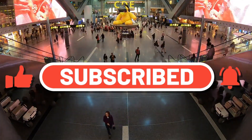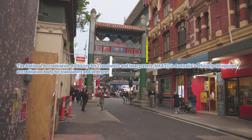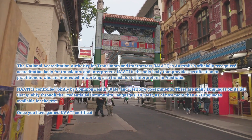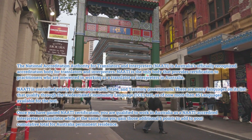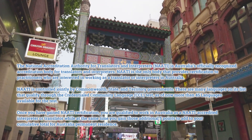Without further delay, let's get into the topic. The National Accreditation Authority for Translators and Interpreters, NAATI, is Australia's officially recognized accreditation body for translators and interpreters. NAATI is the only body that provides certification to practitioners who are interested in working as a translator or interpreter in Australia.